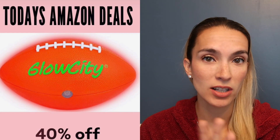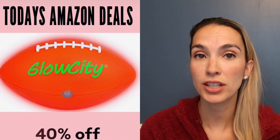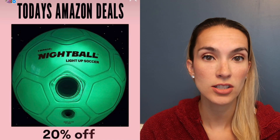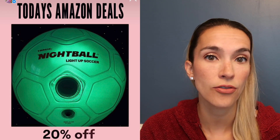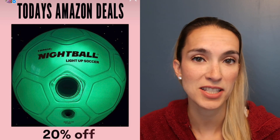We are into the Captain Underpants series at bedtime — 21% off for the book series. For fun outdoor sports equipment, this glow-in-the-dark football is 40% off, and the Night Ball glow-in-the-dark soccer ball is 20% off today. These are perfect for fall and winter when the sun goes down earlier and you can still play sports outside.